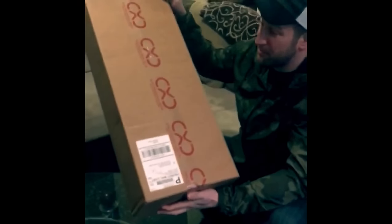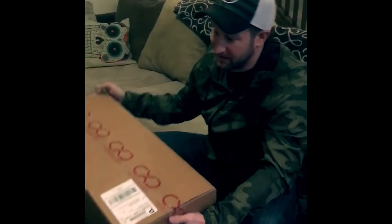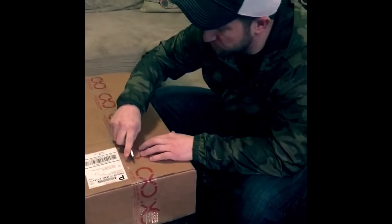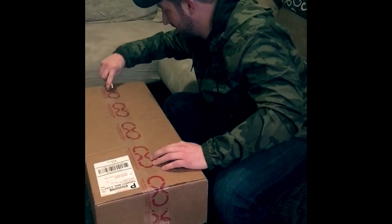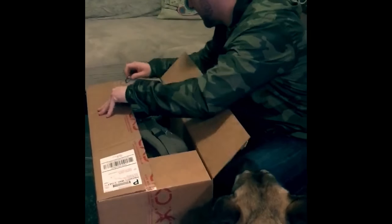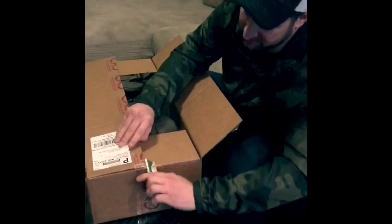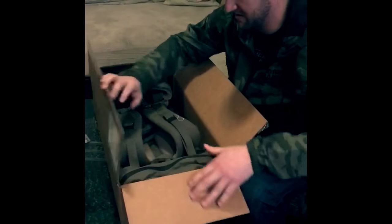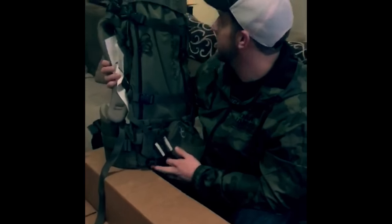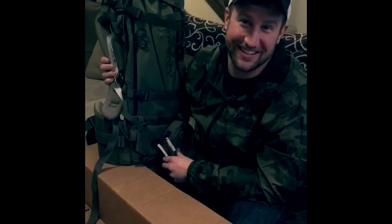I finally got my brand new XO backpack — waited a couple weeks for this, ordered at the Sportsman Show. And it's like Christmas. Boom! Oh yeah! Holy cow! Look at that! Brand new XO 3500. So sexy.